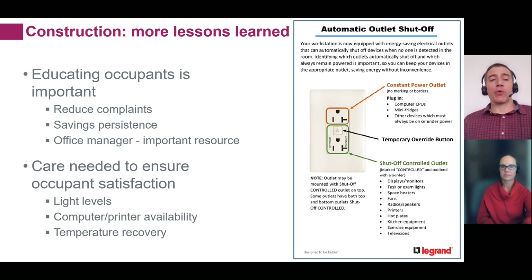Interacting with occupants is really important because this retrofit changes how systems they use every day are controlled. Educate them — on the right side here you can see a handout we used to describe to people how their outlets are going to be controlled. This will reduce complaints and make sure savings persist, because when things don't work the way people expect, sometimes they'll just shut the controls off. Often, people don't mind if something shuts off as long as they understand why. Take particular care with light levels, printer availability, and how long it takes for the temperature to recover in a space.